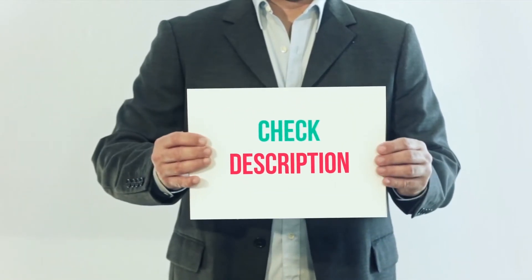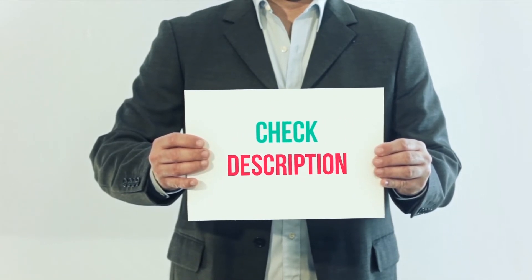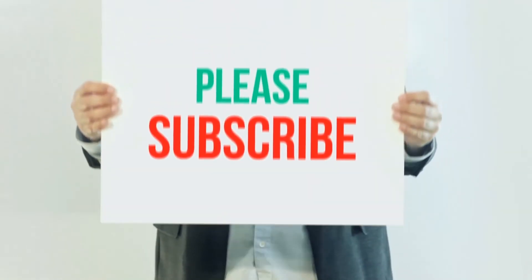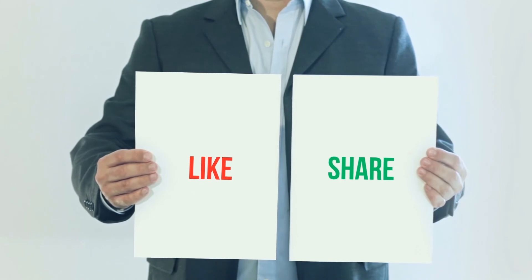I've included this product link in the description. You can check out this link for more information and the latest price. Thank you for watching this video. Please subscribe to my channel, leave a like, and share with your friends. Until next time, hope you all have a great day.